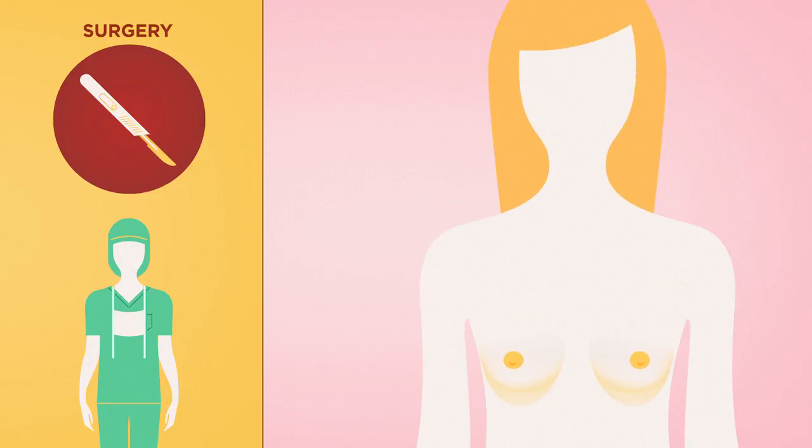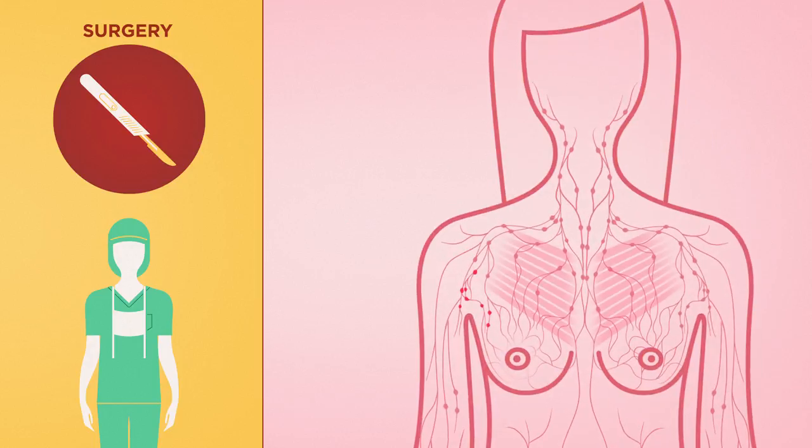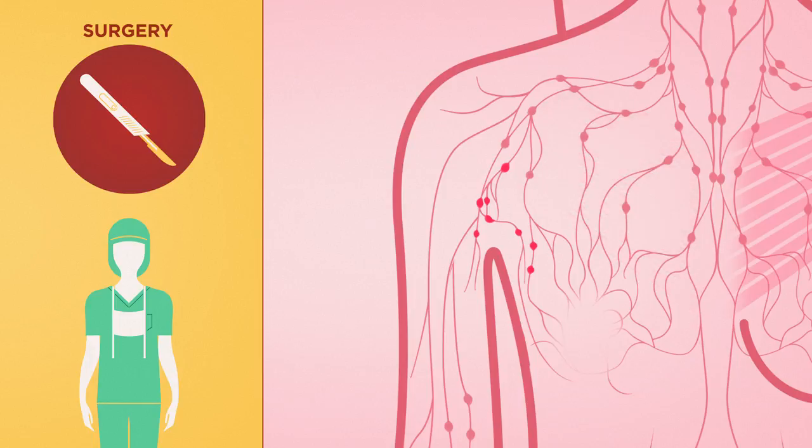In the past, surgery often required removing the entire breast, chest wall, and all axillary lymph nodes in a procedure called a radical mastectomy.